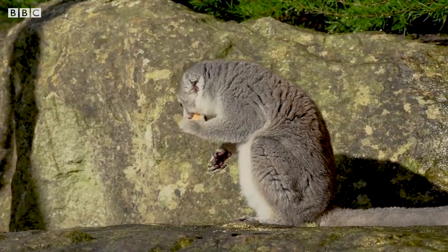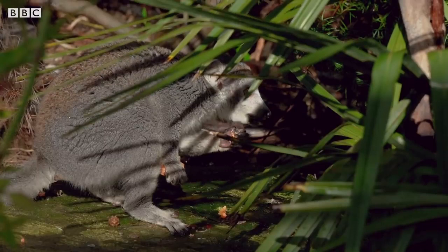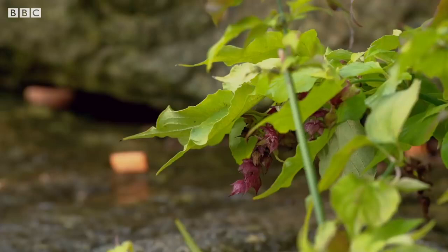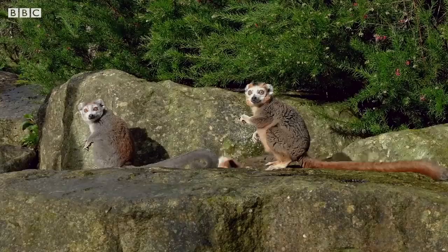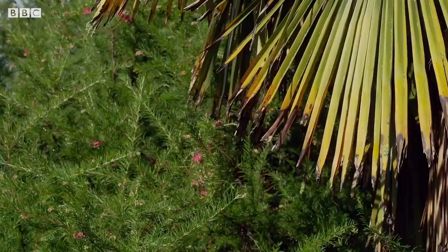Being active during the day, they will spend their time travelling through the undergrowth, foraging for fruits, which make up between 80 to 90% of their diet. Crowned lemurs will often come to ground to forage, taking advantage of the seasonal fruiting bushes in the dry forests of Madagascar.